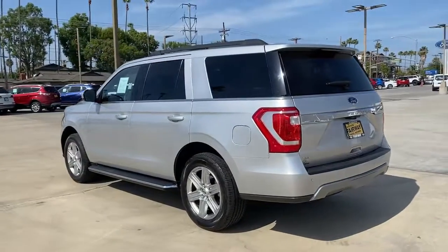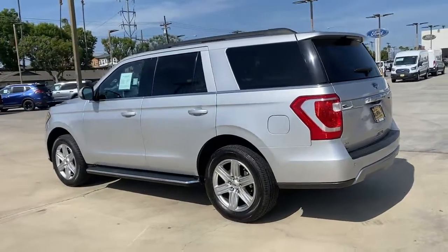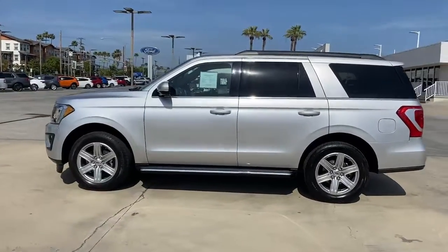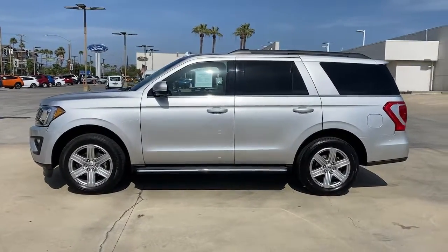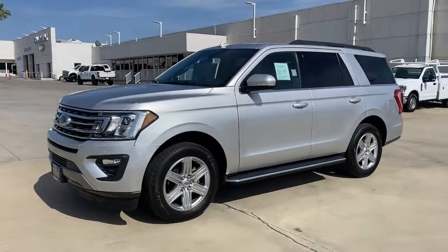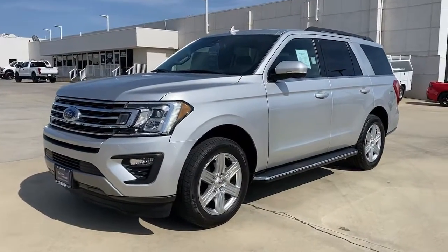and impressive towing capacity, this full-size SUV has your back in luxurious style. These are just some of the great options this vehicle comes with: keyless entry, V6 cylinder engine, heated mirrors, keyless start, and satellite radio.